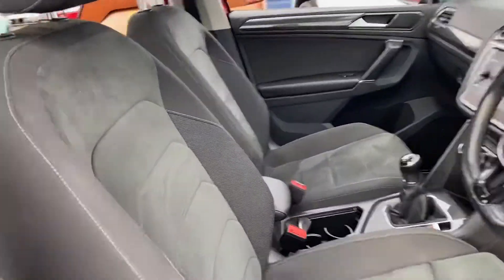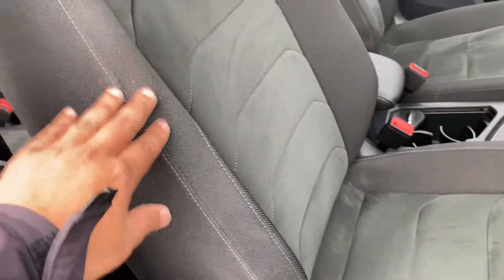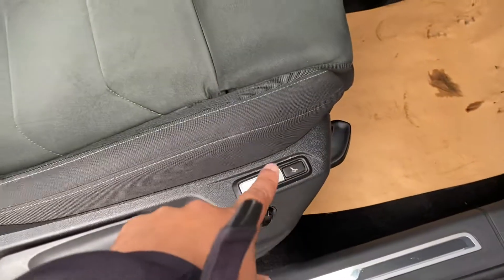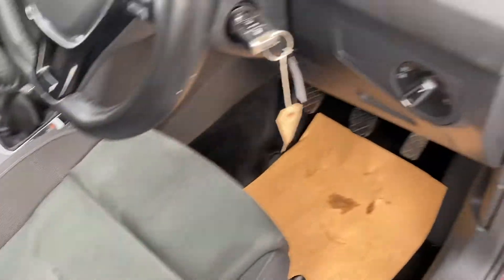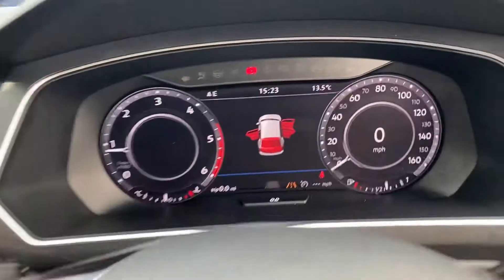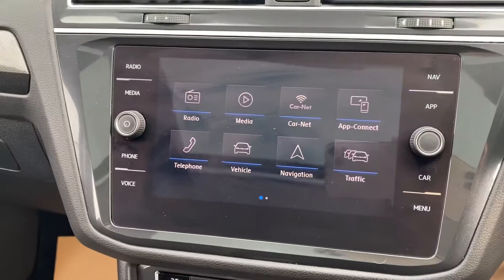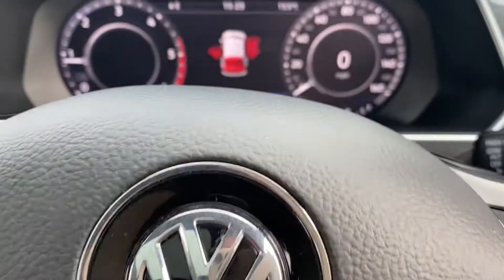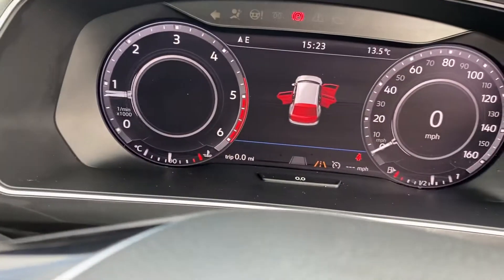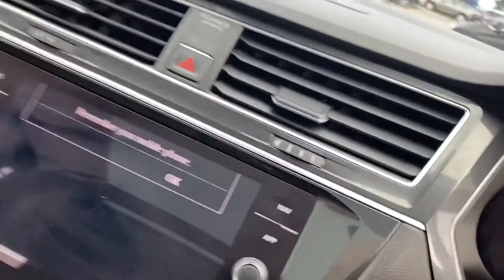Being the SEL, it's got alcantara suede material with cloth. This has got massage seats for the driver seat. It's got an upgraded digital cockpit and your iDrive system there. It's got 26,546 on the clock.